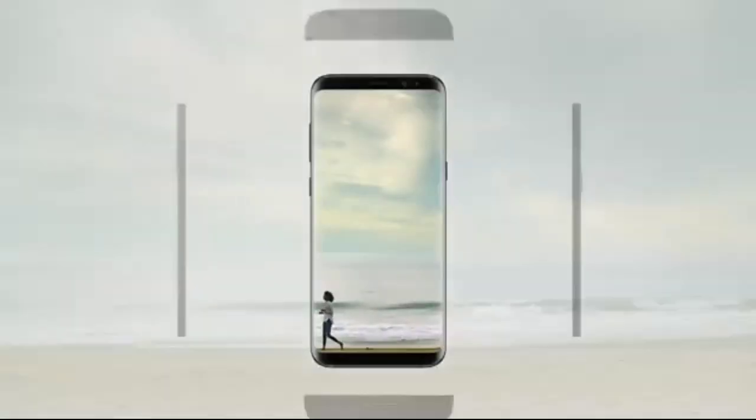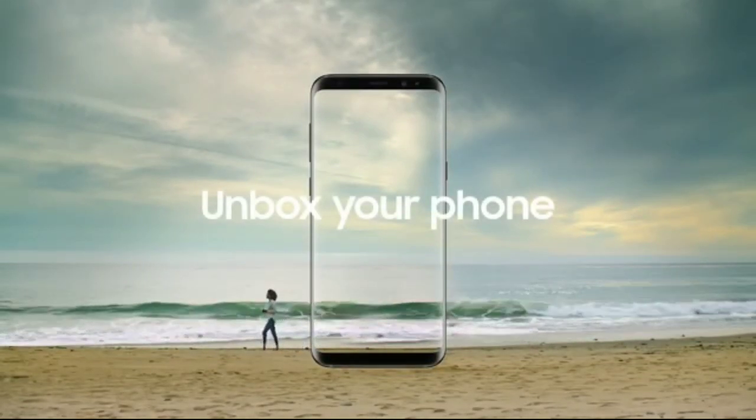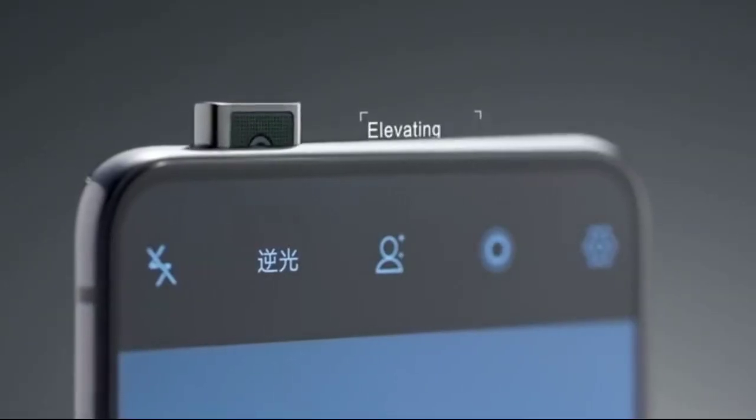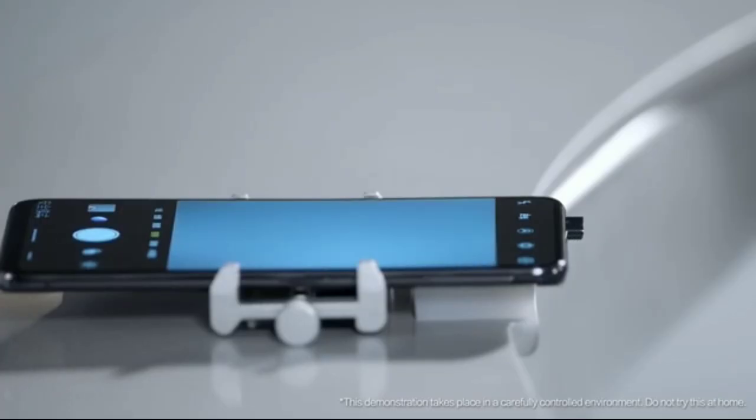For the past three years, companies have been trying to maximize screen real estate and we've gotten a bunch of solutions, with each its own compromise. The notch and punch hole technology both interfere with the screen experience, while the pop-up mechanism is a moving part, which can affect durability and water resistance.